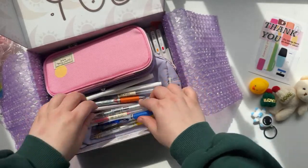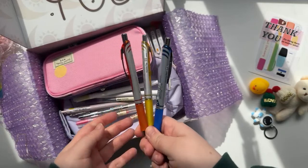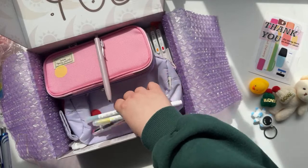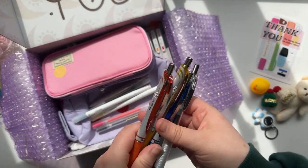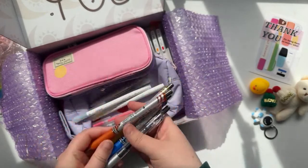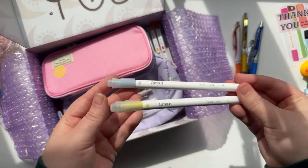So these are the Pentel EnerGel — I have one in pink and it is literally the best pen I love to write with. It's so smooth, the ink is just the perfect amount of inkiness. I picked out a few colors: the needle tips are obviously a bit finer, got a few different colors — blue, yellow, and orange — and then just a plain black one because it's always handy to have.